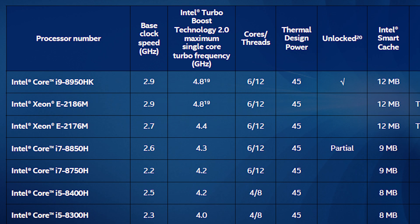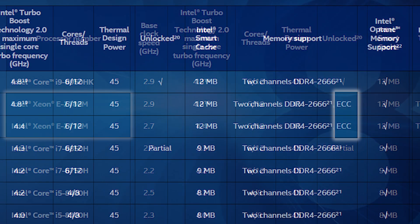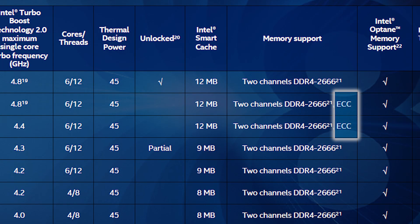For those who might be curious, I did say consumer mobile chips for a reason. They actually have Xeon chips in here that are basically the same as the consumer ones, but offer ECC RAM support, which isn't really something the average consumer needs.